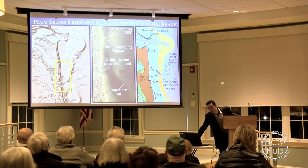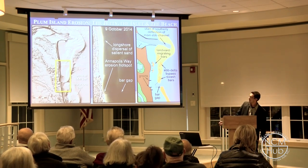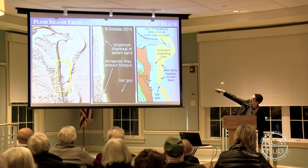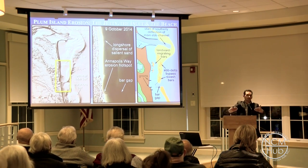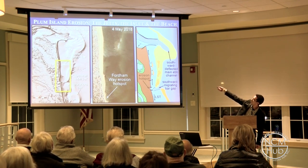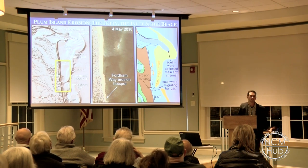Watch the next set of slides and watch it happen. The inlet migrates to the south, pushing this whole ebb delta system to the south, moving the bar gap to the south, which moves the erosion hot spot to the south. Sand moving to the north heals Center Island — sand is peeling off of the ebb delta and welding to the beach. It continues, moves further south, the bar gap moves further south, and now Fordham Way experiences the hot spot. Until eventually, just like in the past, this thing will breach through, head straight out through the inlet, and we return to where we started.